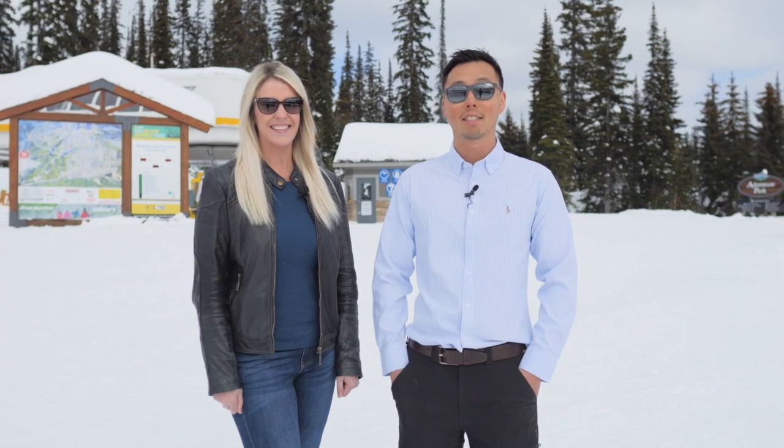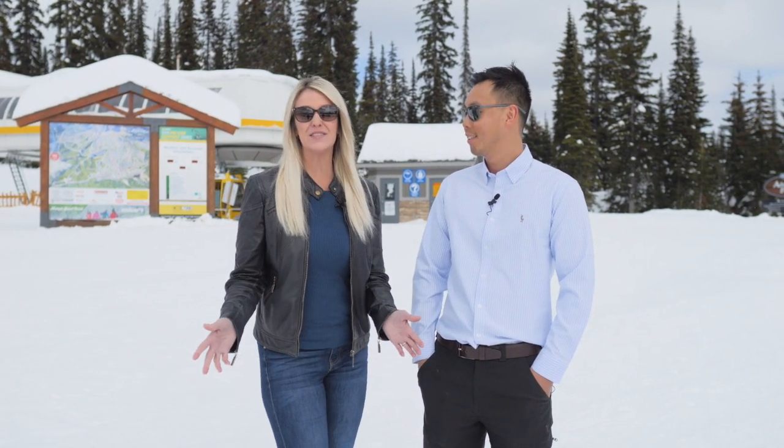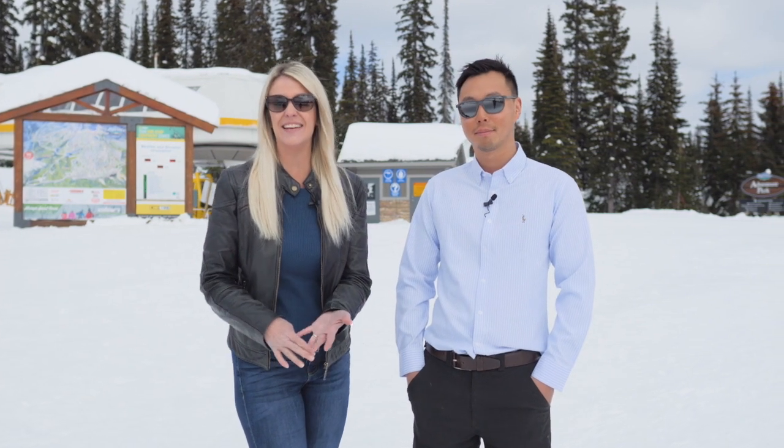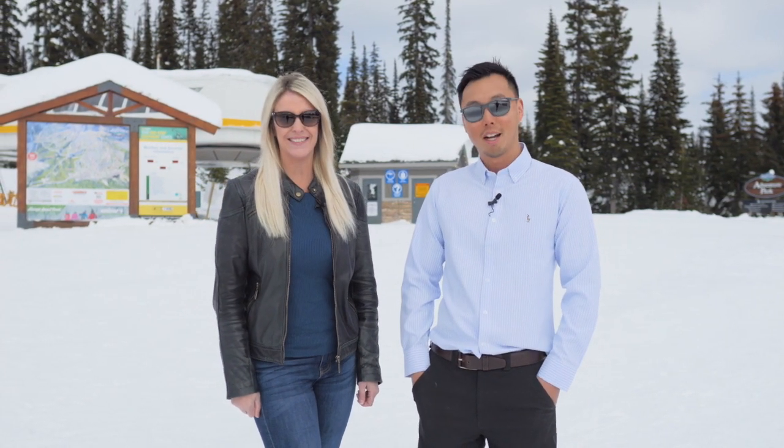Hey, it's Hilbert & Crick. We're at the latest listing at 502 Moguls Big White. Big White is a four seasons resort — it's got skating, skiing, snowboarding, tubing, and mountain biking in the summer. Come on in, let's take a look.